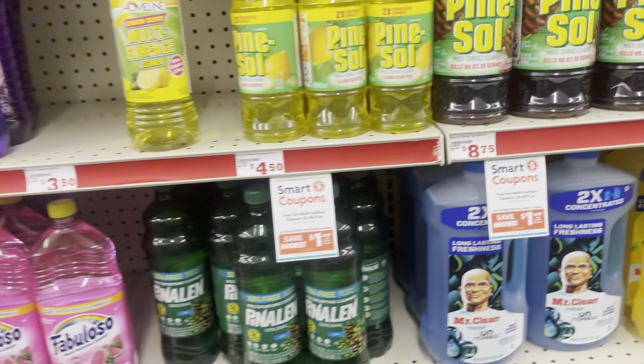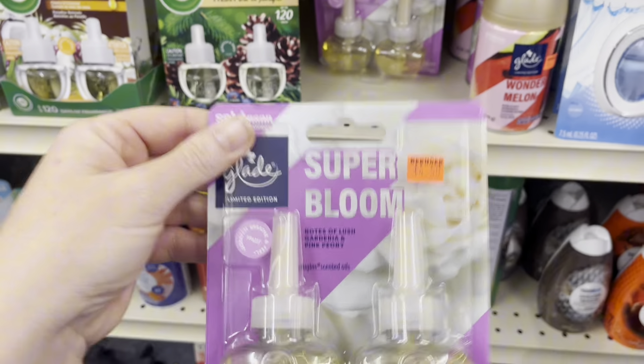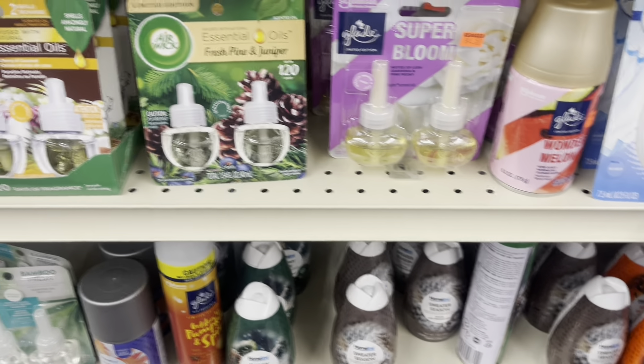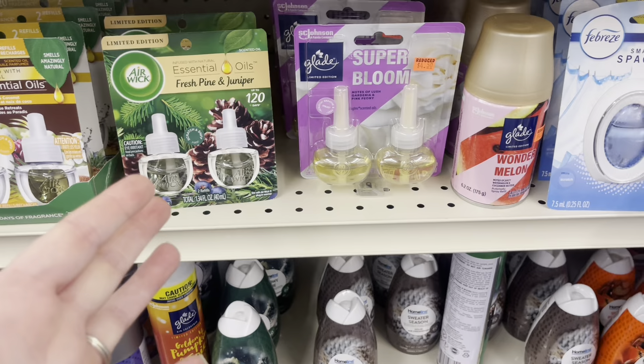These Super Blooms are actually not $4.50 — they are $2.97 — but we don't have a coupon right now that attaches. I'm looking, but still nothing so far.